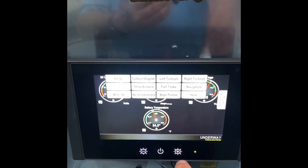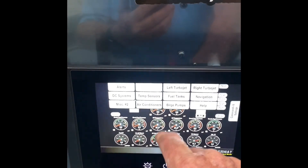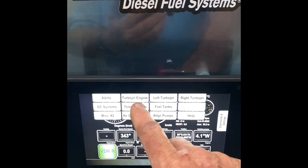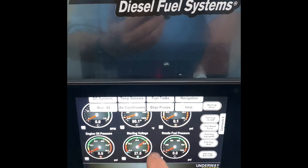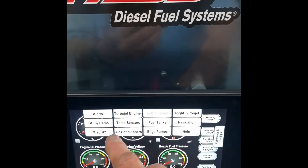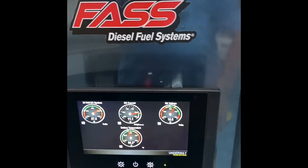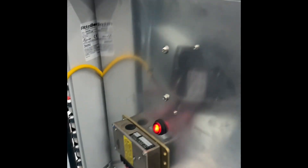All the control screens are touchscreen. I can change all the screens to different things — all these screens are customizable. You can put anything on here you want, whatever you want to look at. I can look at each engine individually, and anything that I look at in the cockpit I'll be able to look at here. This display and control box will go down in a compartment somewhere in the back of the boat.